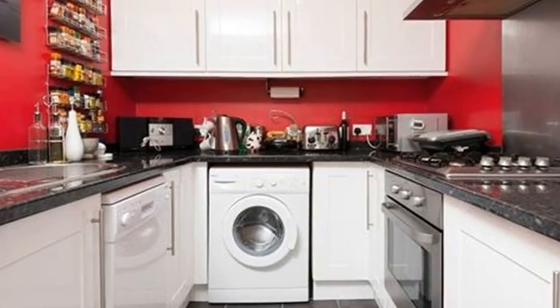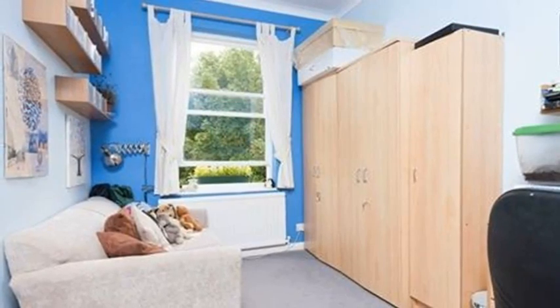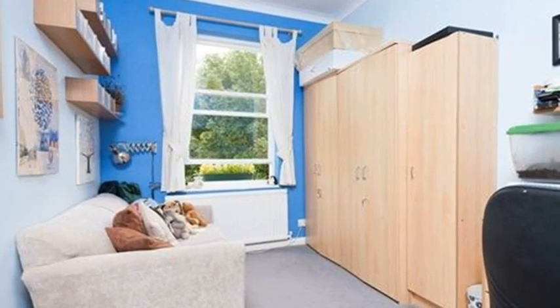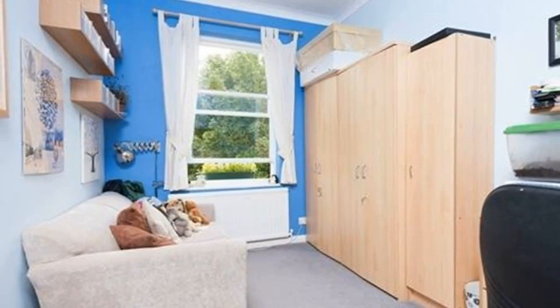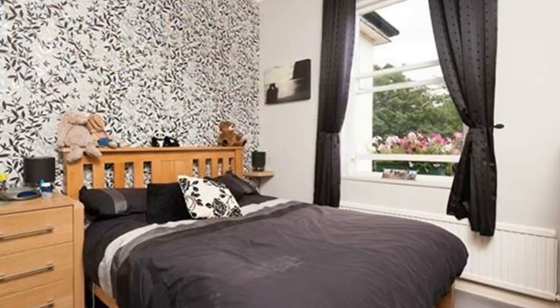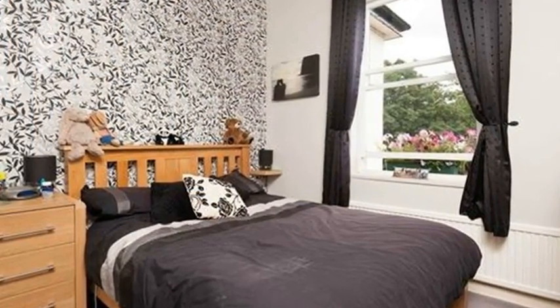Returning to the passageway, the first of the double bedrooms is on the right, which is currently used as a study. Next door is the master bedroom with a feature wall, which has been papered with a stylish silver and dramatic black and white pattern, and there is lots of space for wardrobes and chest of drawers.